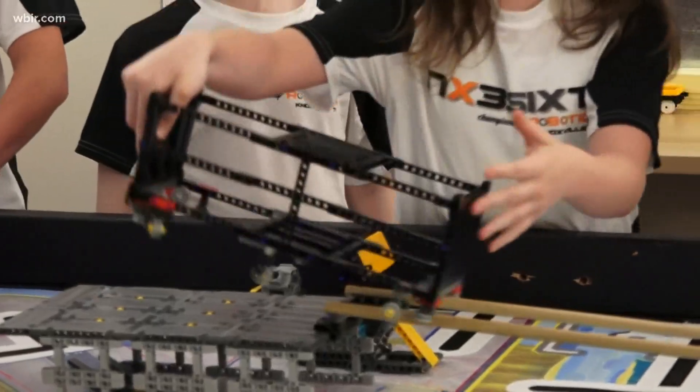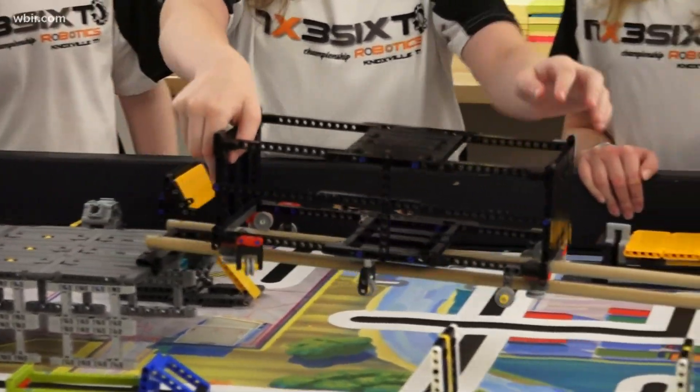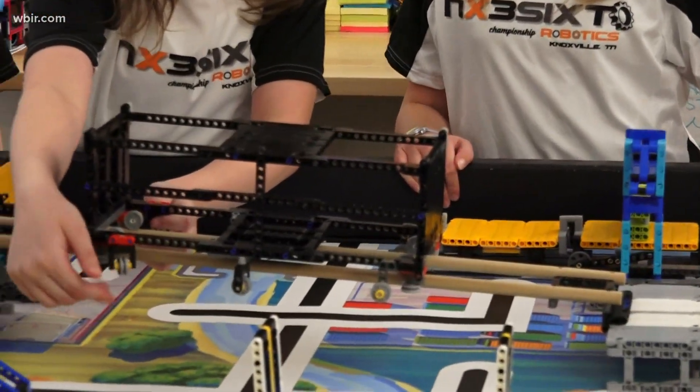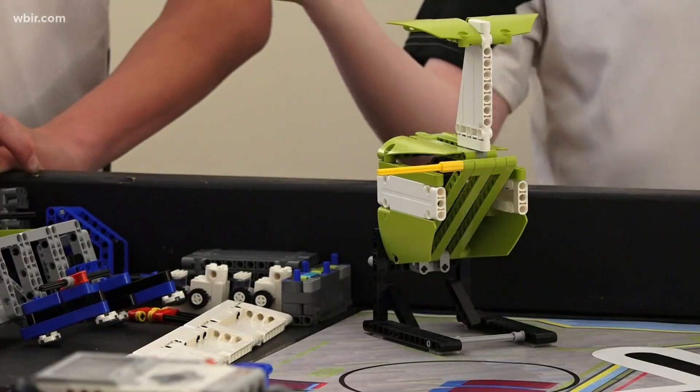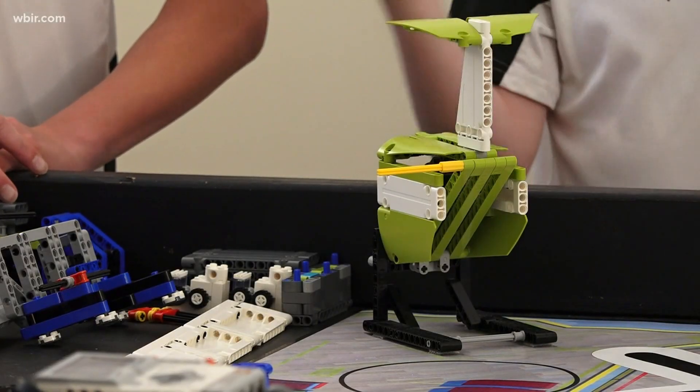On top of robotics, they also have to solve a real-world problem. Our problem this year is finding a more efficient way to transport cargo. We designed a rail system to move cargo from a truck to another truck without having to go through a loading dock, and then display their core values along the way.